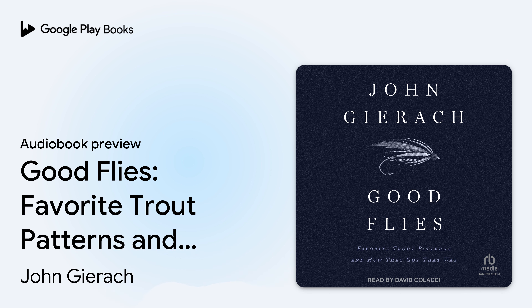Tantor Audio, a division of Recorded Books, presents Good Flies: Favorite Trout Patterns and How They Got That Way, by John Geeroch, narrated by David Kolachi.